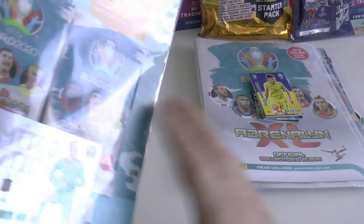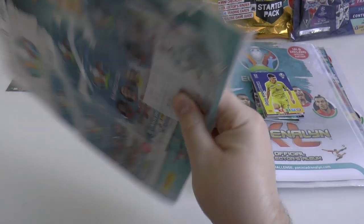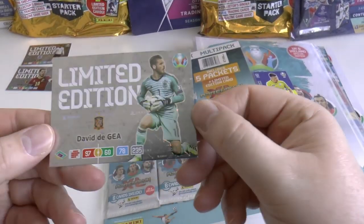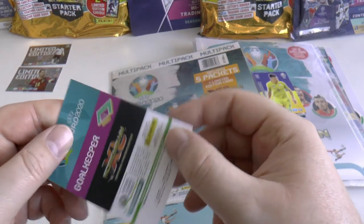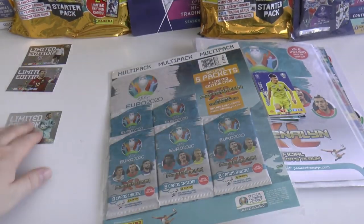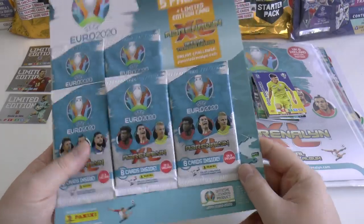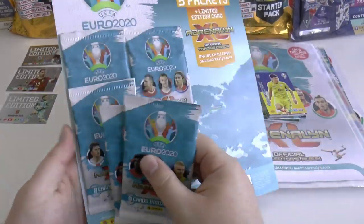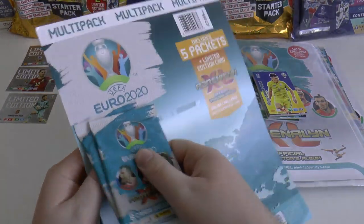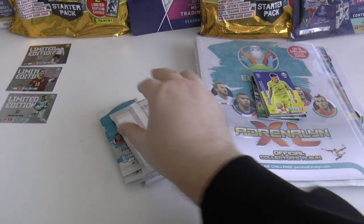Let's move on to our multi-pack. You get five packs inside and the exclusive David De Gea limited edition. There he is - 97 Defence. All the limited editions look like they're landscape this season. You've got five packets attached to the boarding for the multi-pack. There's another different pack design with Luka Modric on the front. They come off quite easily. Let me know in the comments below - are you guys going to be collecting this set?